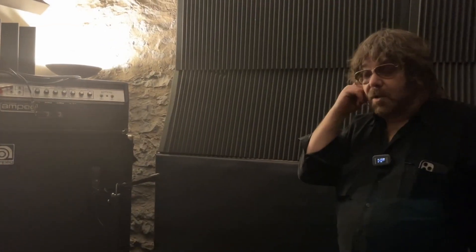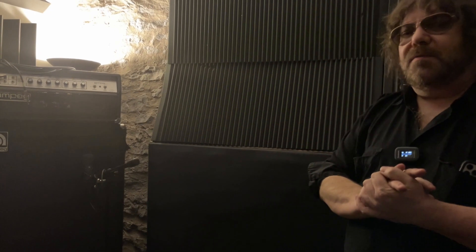In closing, that's pretty much the studio. Of course, that's just the facility and the gear — there's the people and the music that we do here. We're all pretty passionate about making music, so this is a really nice environment to be working in. Thanks for listening.